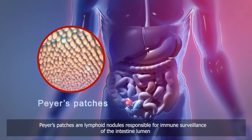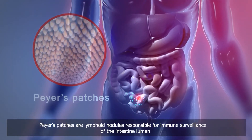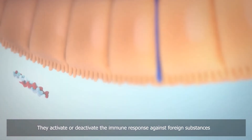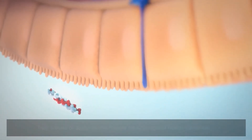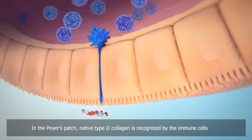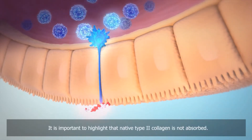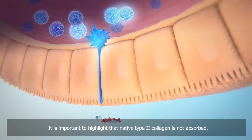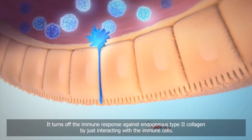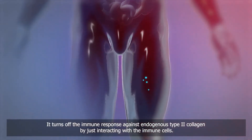Peyer's patches are lymphoid nodules responsible for immune surveillance of the intestine lumen. They activate or deactivate the immune response against foreign substances. In the Peyer's patch, native type 2 collagen is recognized by the immune cells. Importantly, native type 2 collagen is not absorbed — it turns off the immune response against endogenous type 2 collagen by interacting with the immune cells.